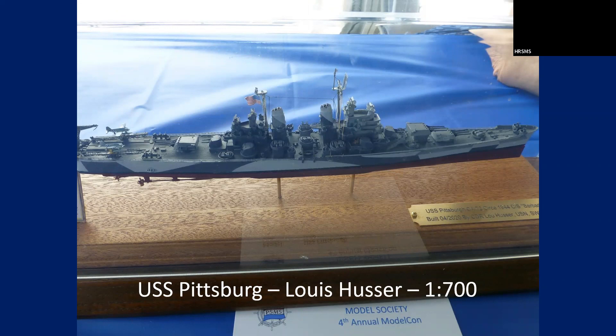Another model from a Washington member: USS Pittsburgh by Lou Hooser, at 1/700 scale. That was a small model, but very nicely painted and detailed.